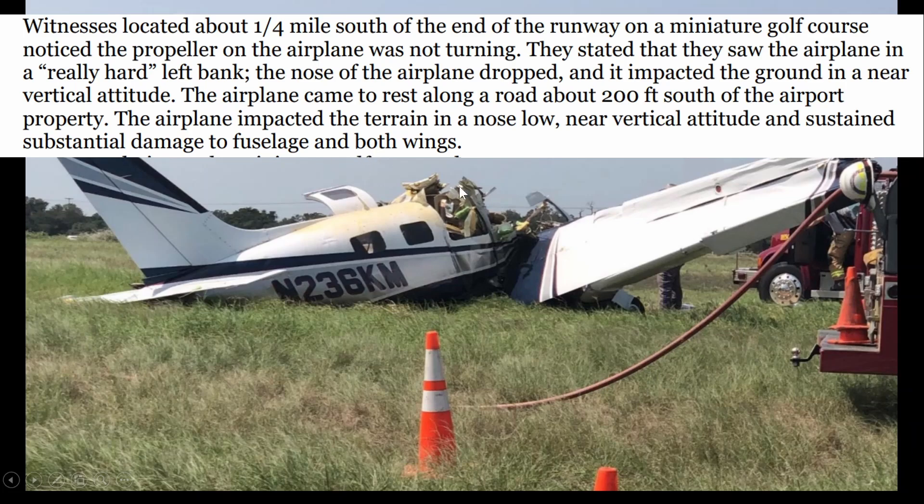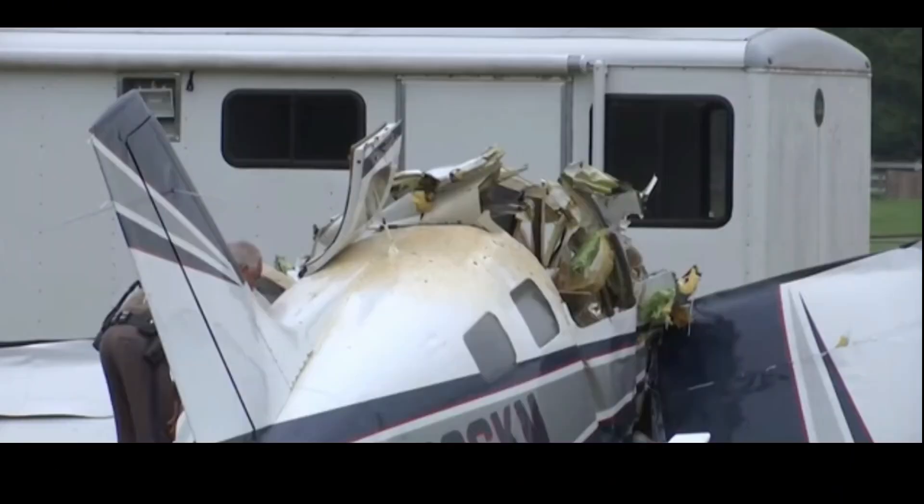It impacted terrain in a nose-low, near-vertical attitude and sustained substantial damage to the fuselage and both wings. Looking at the aircraft, it looks like the firefighters made some cuts here to take off the roof and look for survivors, but because there were none, they went ahead and left them there for NTSB.